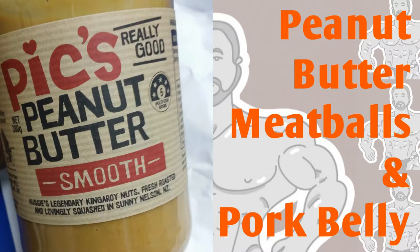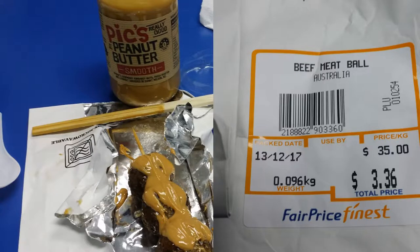Welcome back to Keto with Shane. I'm bringing you peanut butter meatballs and pork belly. Here's a little preview.